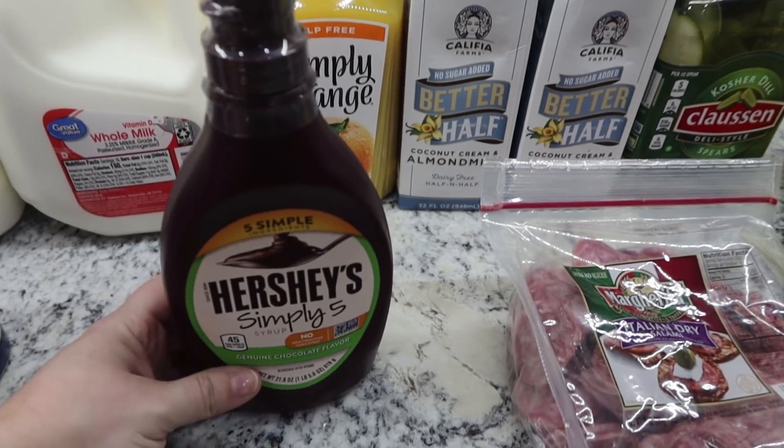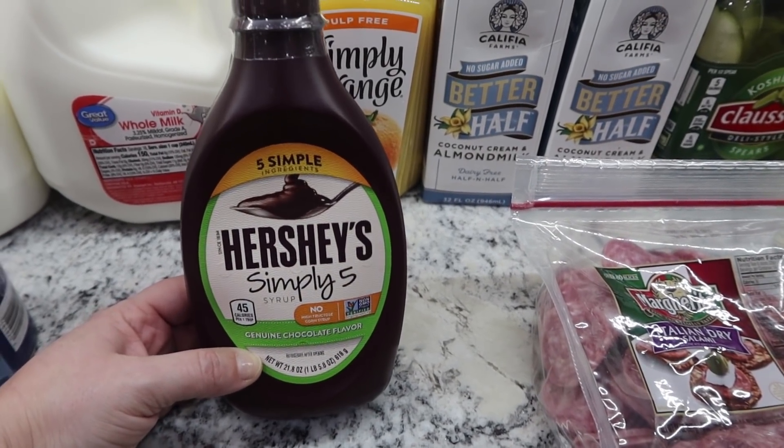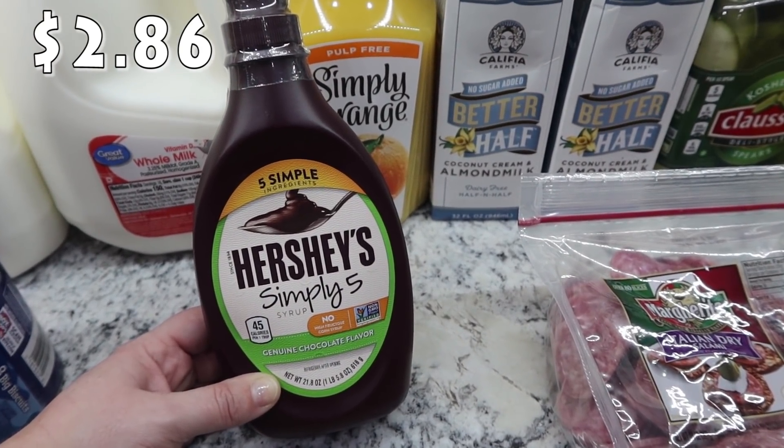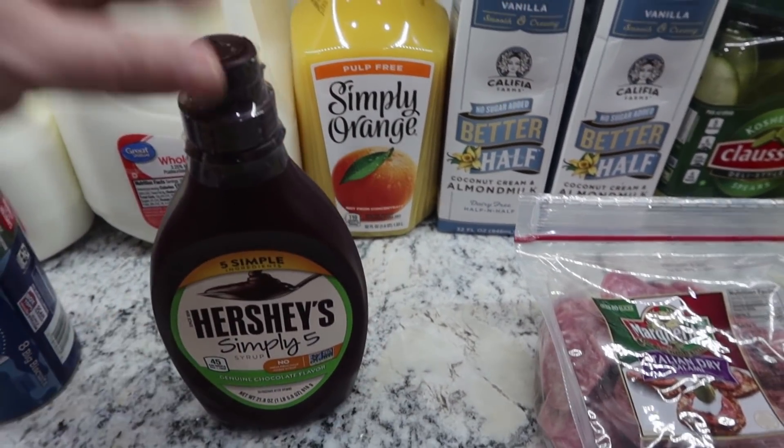My daughter Rose loves to make her own chocolate milk, so this is the syrup I get for her — Hershey's Simply Five syrup. We were out, so I grabbed that.